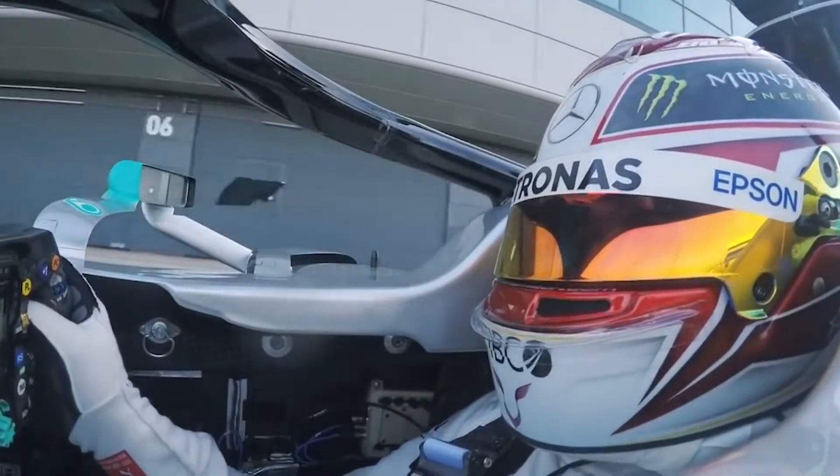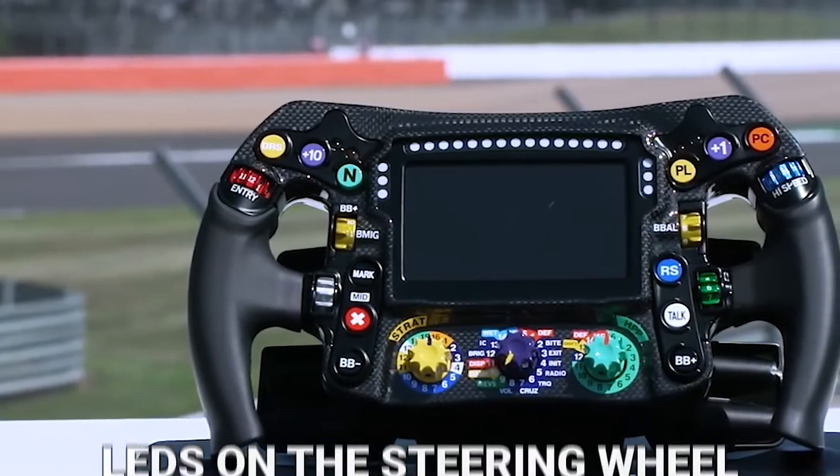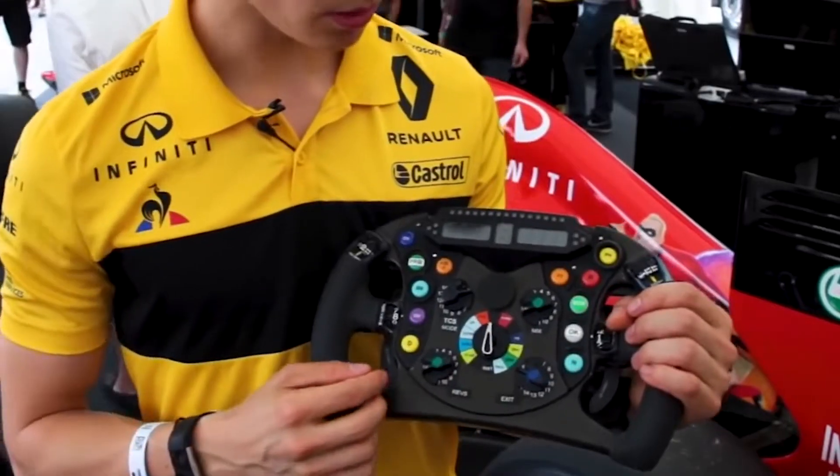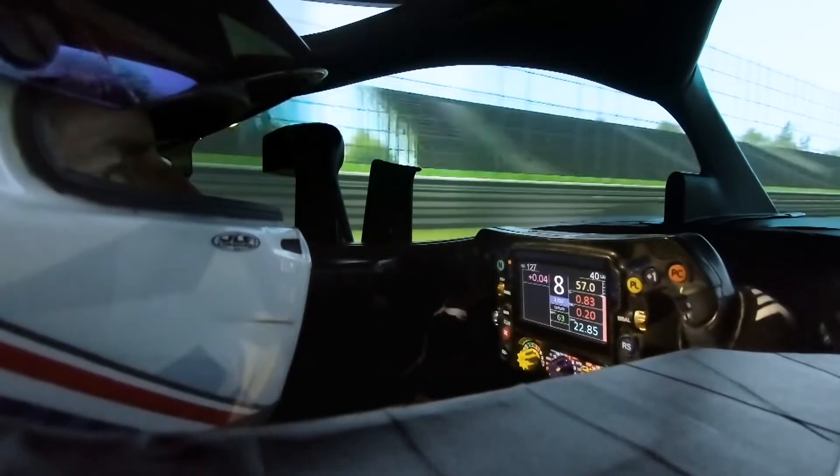Today's F1 drivers can interact with over a dozen buttons, knobs, rotary dials, menus, displays, and LEDs on the steering wheel — all while staying out of trouble and battling wheel to wheel. So let's take a look at the most important functions, and how drivers use them to their advantage on the track.